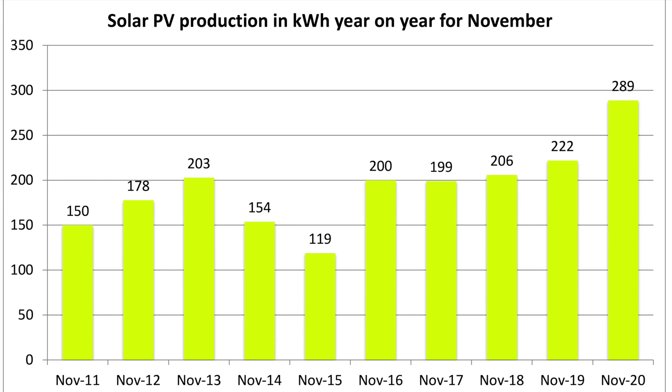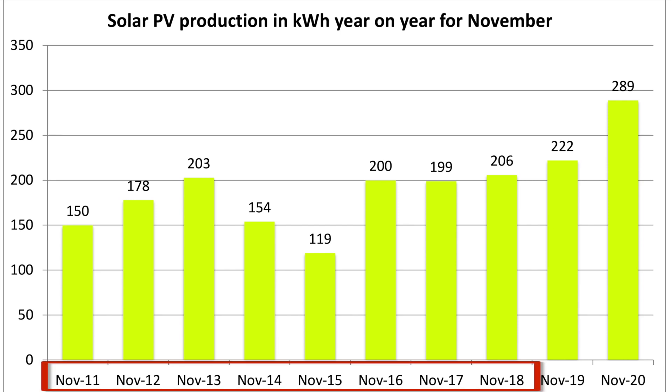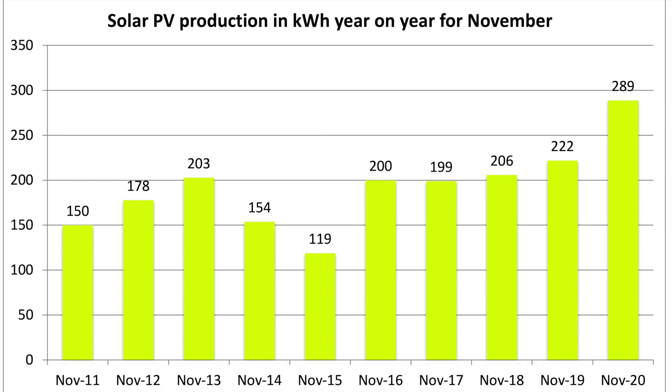Let's have a look at the PV year on year. Here's the month of November solar generation going back to November 2011. The totals for 2011 to 2018 are for the original 4 kilowatt system, and the 2019 and 2020 figures are for both arrays. The original 4 kilowatt array produced 181 kilowatt hours for November 2020, placing it in the middle of the pack over those past 10 years. The new array managed 108 kilowatt hours, giving the 289 kilowatt hour total. This November's total was better than last November's — 289 versus 222 kilowatt hours.